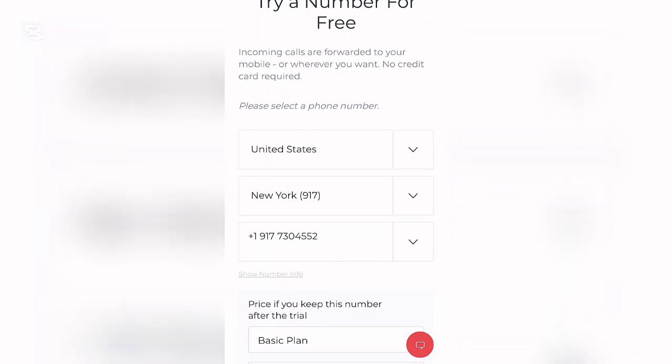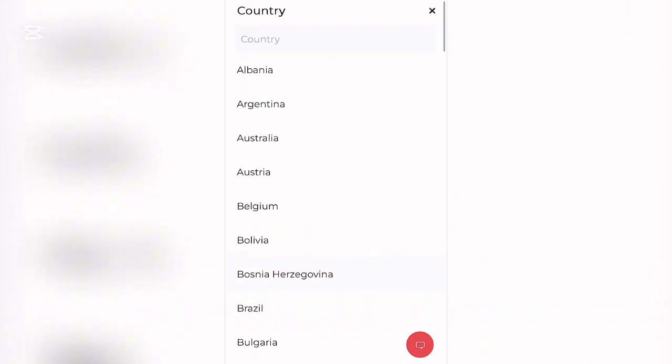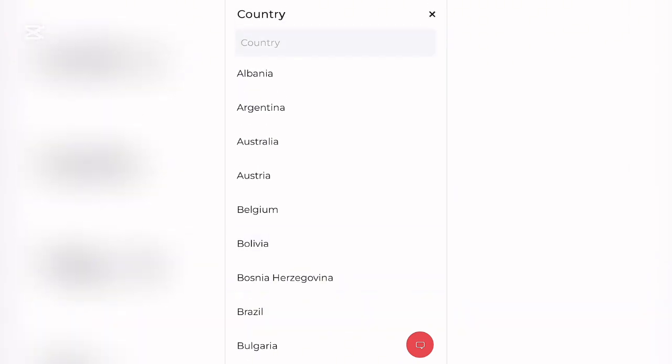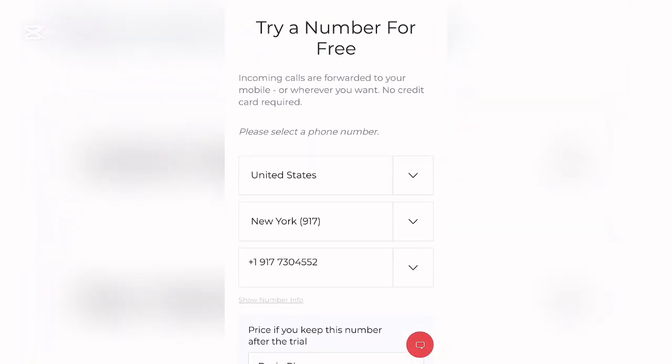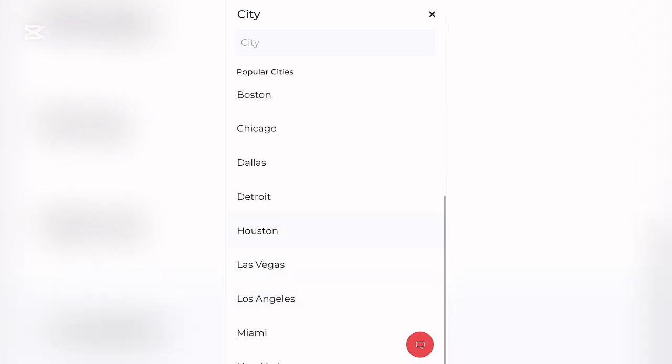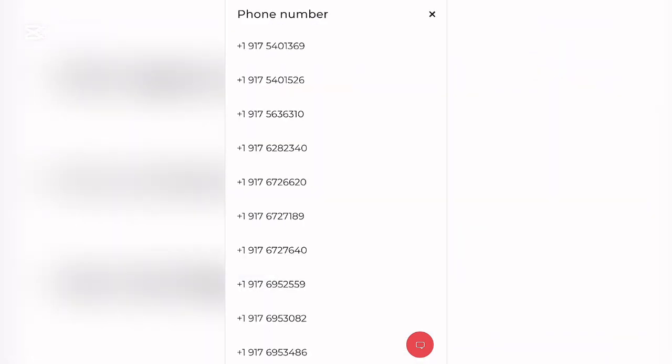You can see the United States, New York, and the available numbers. Come here and select the country — let's go for the United States. You can pick the city, for example New York or any other city you want. Once you close that, you can see the number. You can try it for free or choose any of the numbers listed.